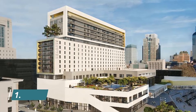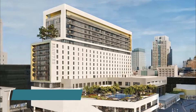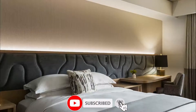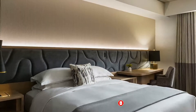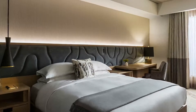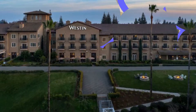Number one: Kimpton Sawyer Hotel. Offering a year-round outdoor pool, Kimpton Sawyer Hotel is situated in the heart of Sacramento at the Downtown Commons (DOCO). The California State Railroad Museum is 600 meters away. A flat-screen TV with cable channels is featured.